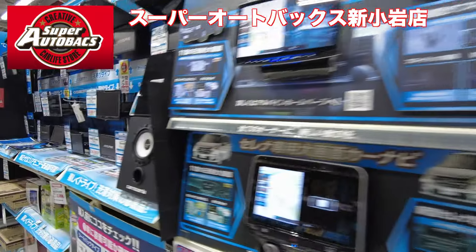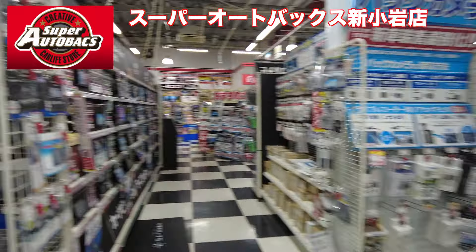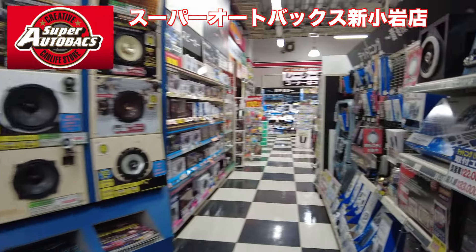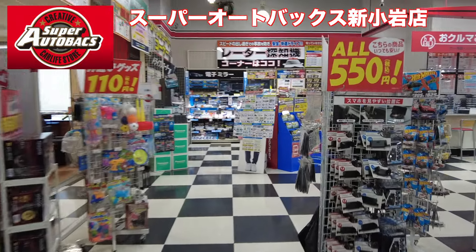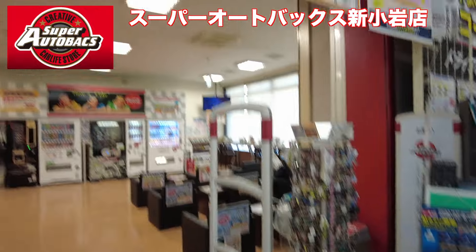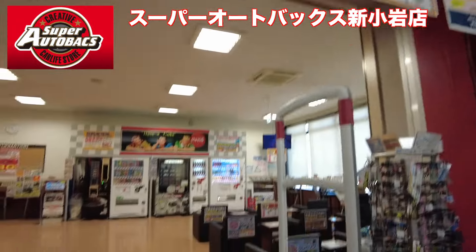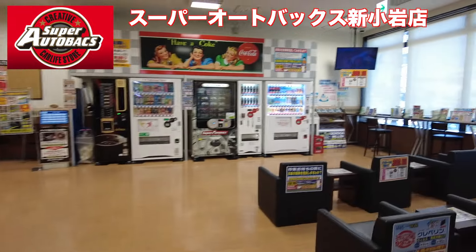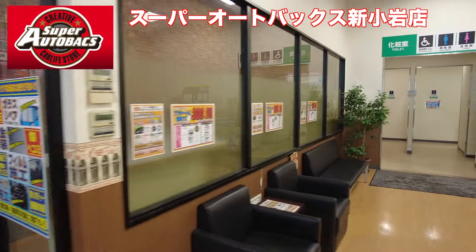I'm going to show you how to do it. Well, it's a normal way to do it. I'm going to show you how to do it. This is a great place. There are lots of hotels in here. I think it's all right, so I can see it.